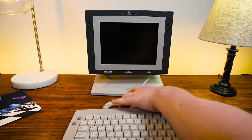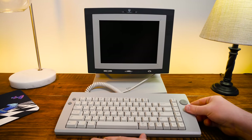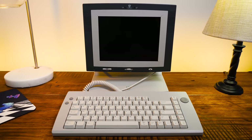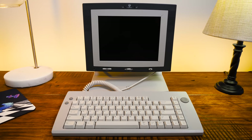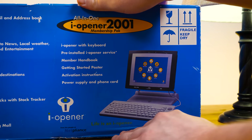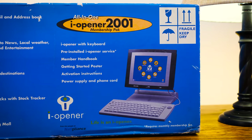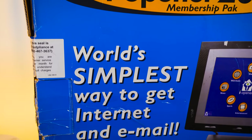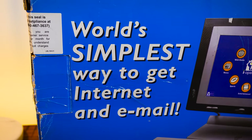The NetPliance Eye Opener NP-1000, released in the fall of 1999 by NetPliance Incorporated out of Austin, Texas. Though specifically what I have here is the 2001 model, misleadingly released in the year 2000 — a thing that is supposedly the world's simplest way to get internet and email, apparently.